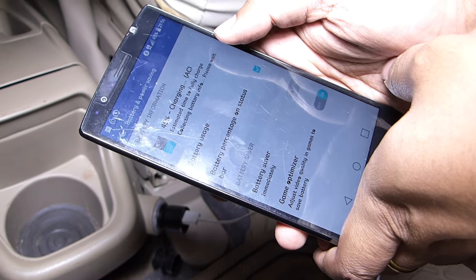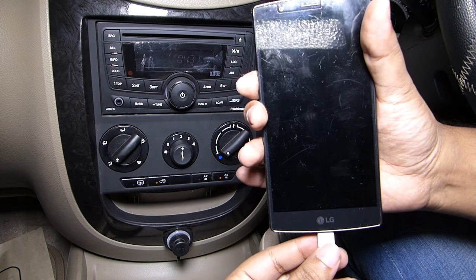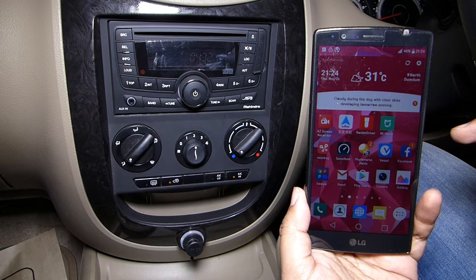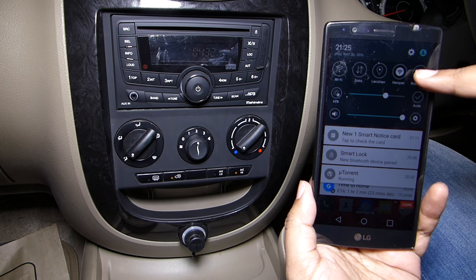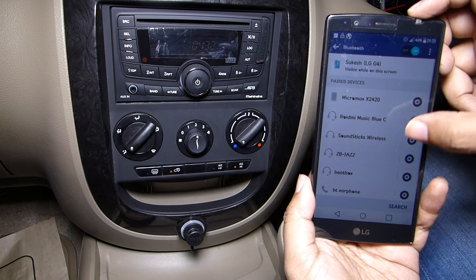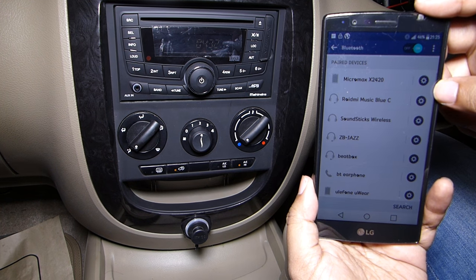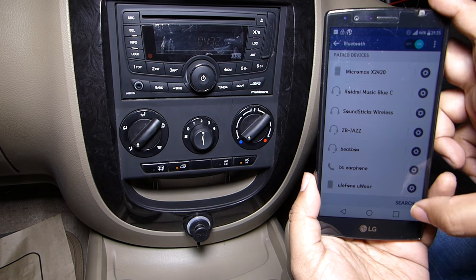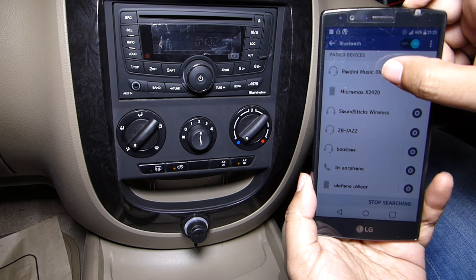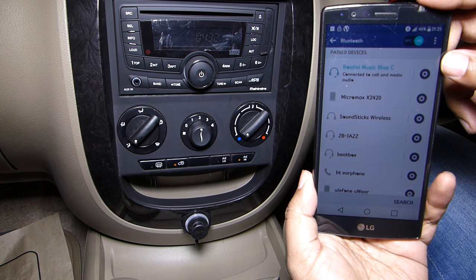As you can see, my phone is charging. To stream media you don't have to keep your device connected to the charger. Step one: turn on the Bluetooth on your smartphone and search. There I have the ROIDMI music Bluetooth car charger already paired — if you don't get it, you can search and look for that option. Then click to connect, and it's connected.